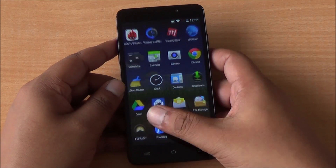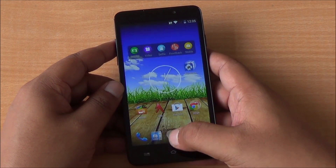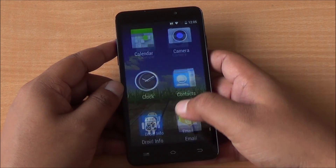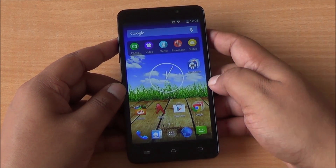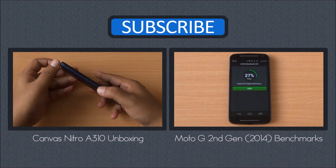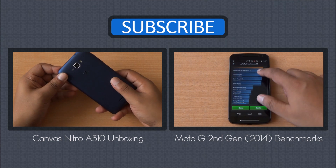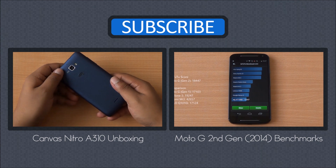In terms of general performance, you can see there is a slight hint of lag in the UI, but it might just be the launcher. The Canvas Nitro is a great proposition at Rs. 12,990, as it comes with an octa-core processor, 2 GB of RAM, and a 5-inch HD IPS display. We'll be back with more on it — till then you can watch its unboxing from right here, as well as the benchmarks of the new Moto G second generation.